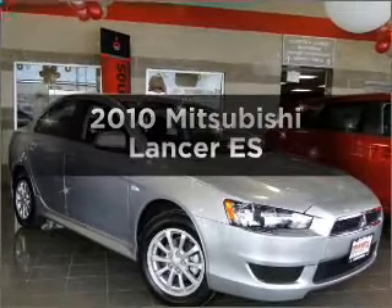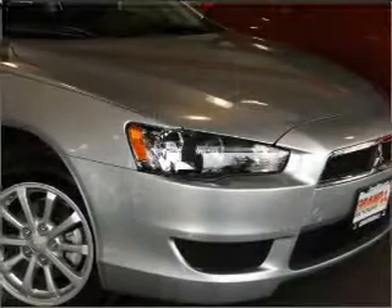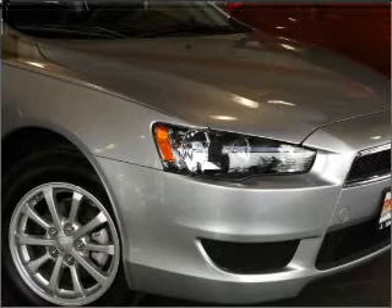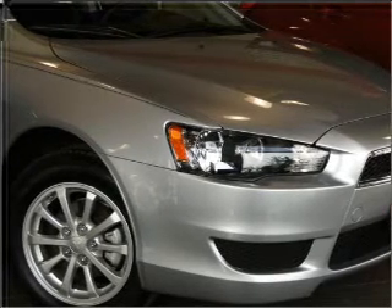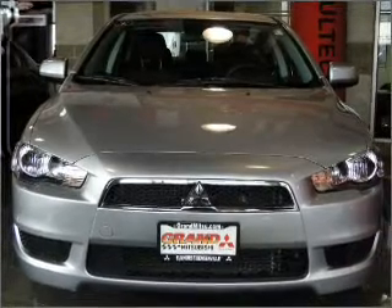Check out this 2010 Mitsubishi Lancer. If you're looking for a first-rate auto, this one could be yours today with an efficient four-cylinder engine connected to a smooth shifting automatic transmission. Stand out from the crowd with premium wheels.